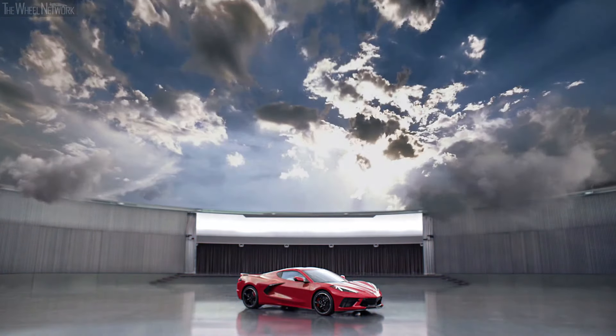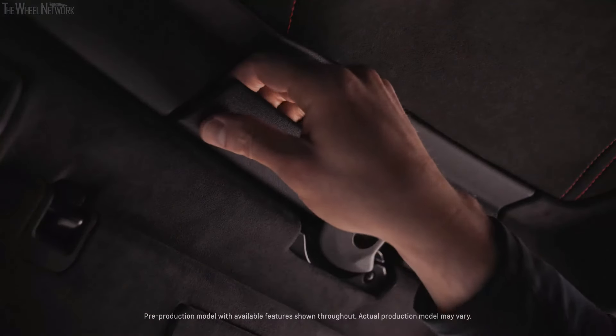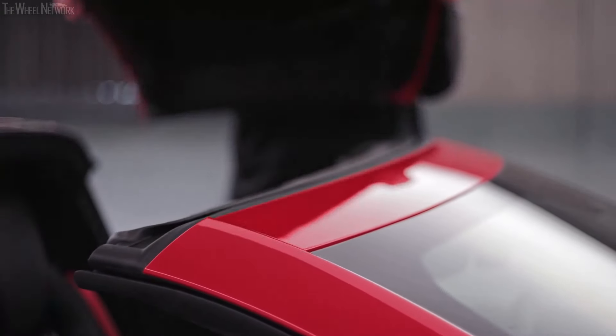Every Corvette has standard open air capability. On the coupe, one person can easily remove the roof panel with the release of three latches. It's light, easy to handle, and can be stored in the hatch cargo area.